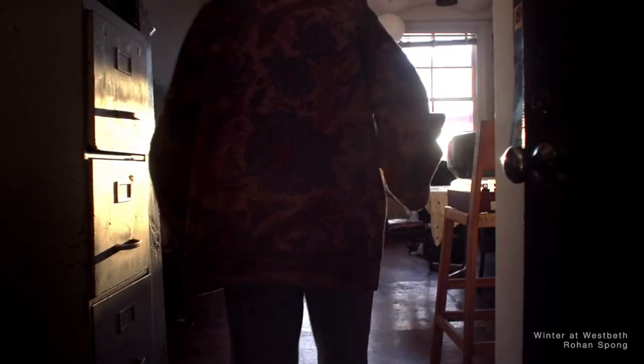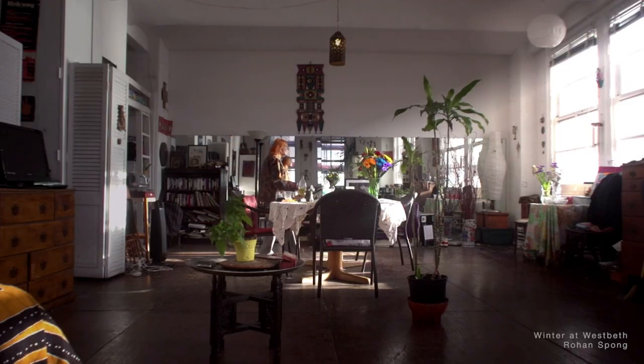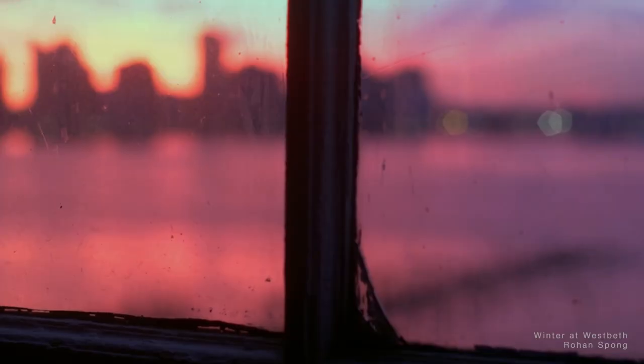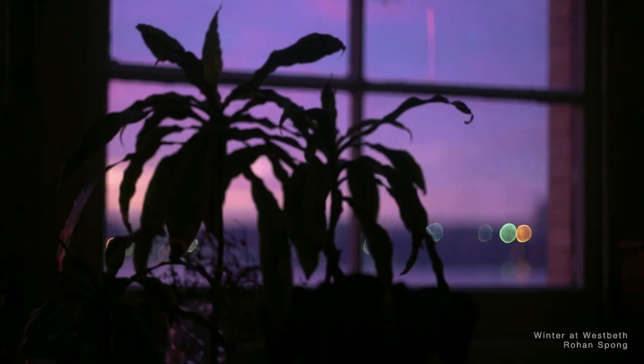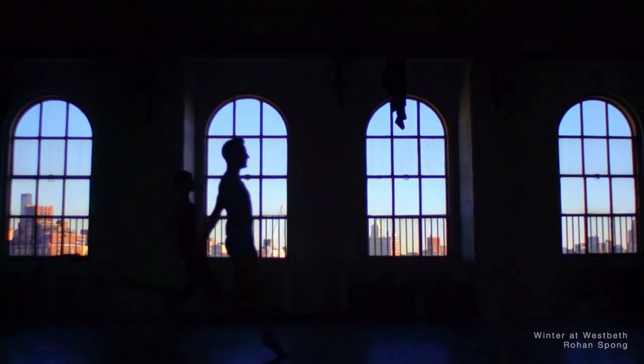What I like best about this apartment is the openness. I can look out and see New Jersey, and it's a wonderful place for dreaming and imagining because it has so many colored lights. It's like a psychedelic experience.